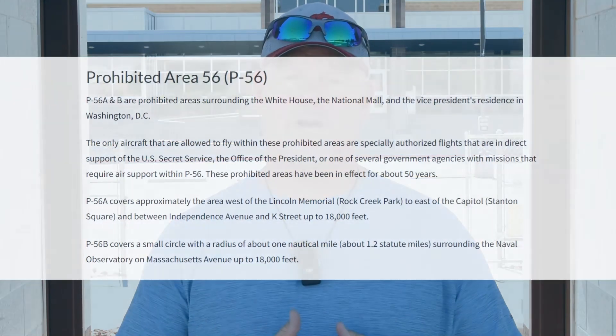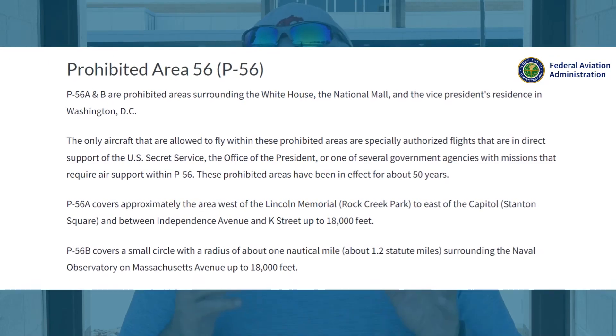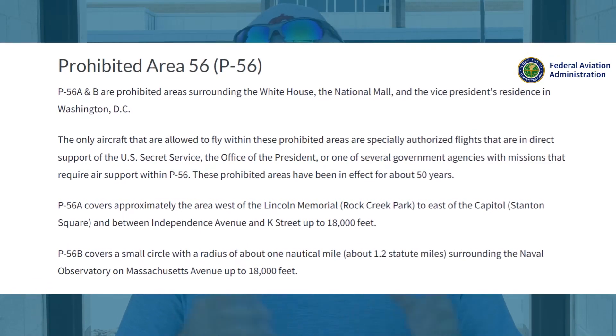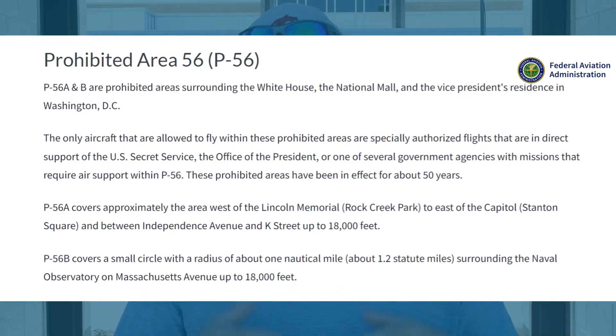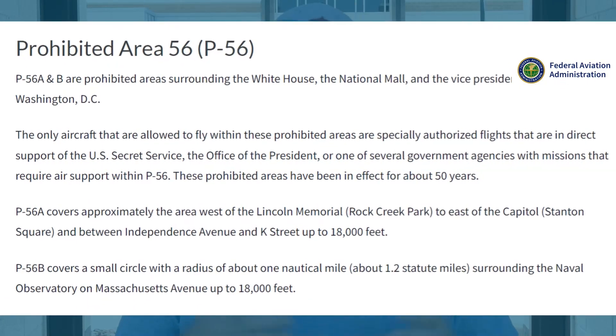Starting with the most restrictive: Prohibited Area 56, or P-56, is the area surrounding the White House, the National Mall, and the Vice President's residence in Washington DC. The only aircraft allowed to fly within these prohibited areas are specifically authorized flights in direct support of the U.S. Secret Service, the Office of the President, or government agencies with missions requiring air support within P-56. These prohibited areas have been in effect for about 50 years.